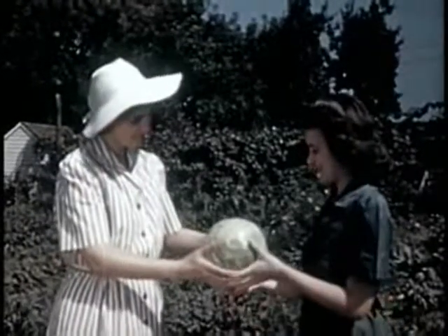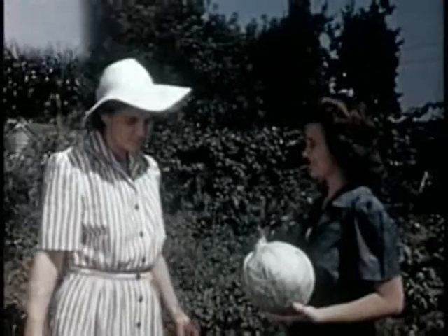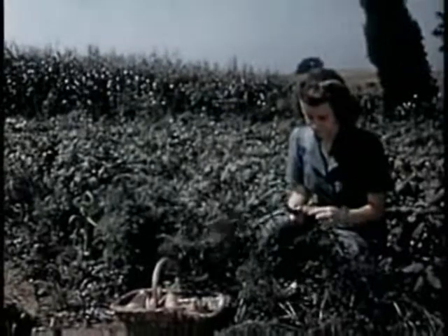Cabbage is available in the garden over a long period. Carrots are rich in vitamin A, needed for night vision and building up resistance to disease.